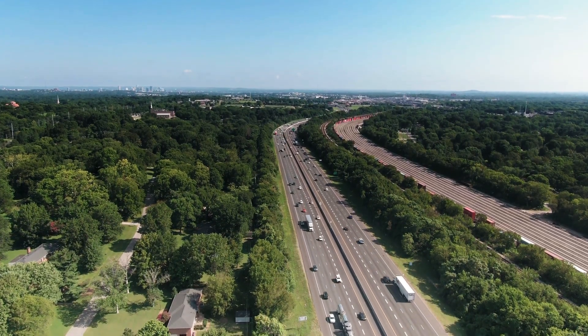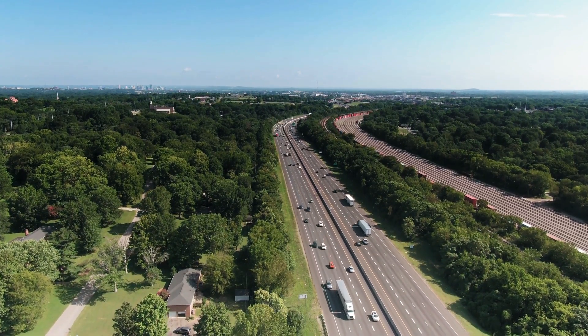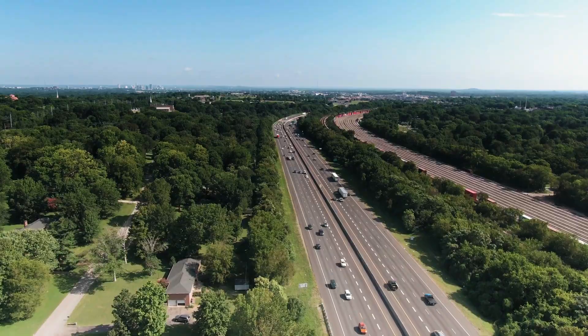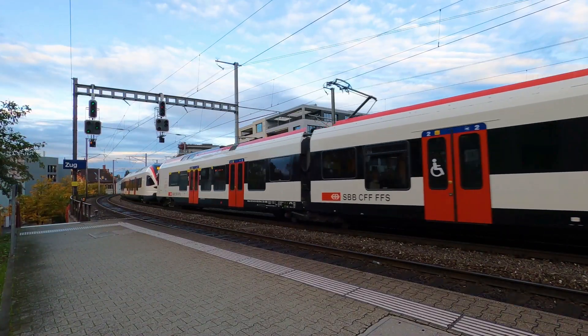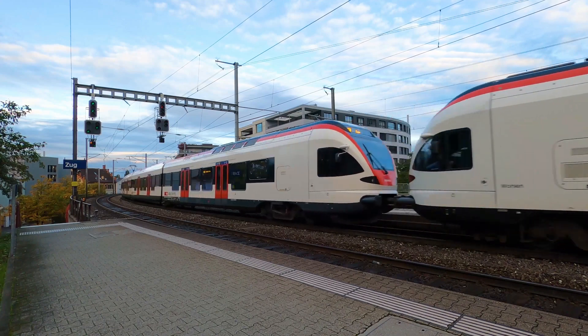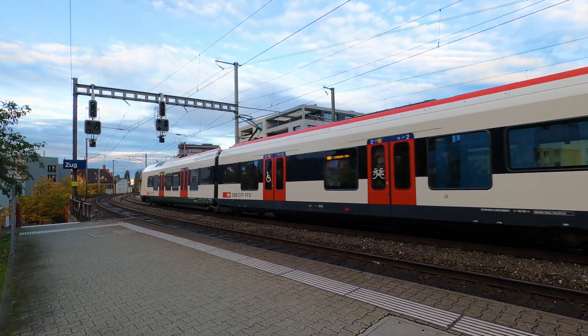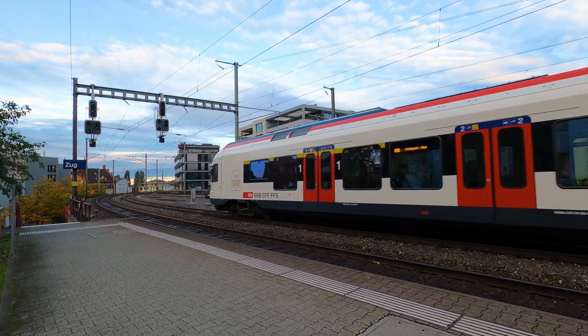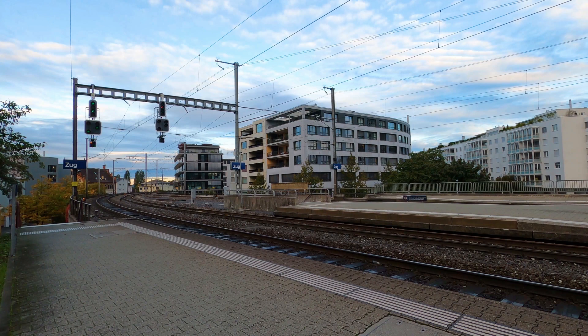One of the significant advancements in railway safety is the implementation of TCAS, an indigenously developed Automatic Train Protection (ATP) system. TCAS can prevent train collisions by applying emergency brakes automatically when a potential collision is detected. The system has been successfully tested and implemented in specific zones, resulting in enhanced safety and operational efficiency.